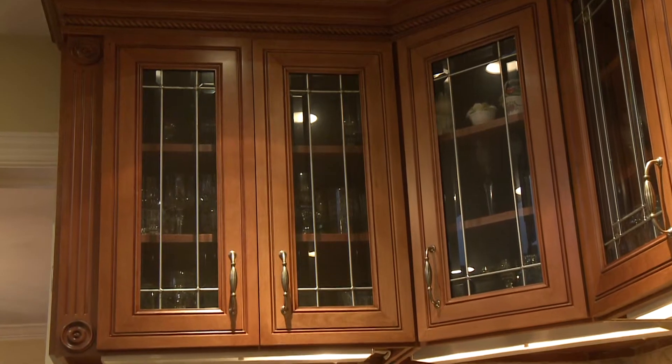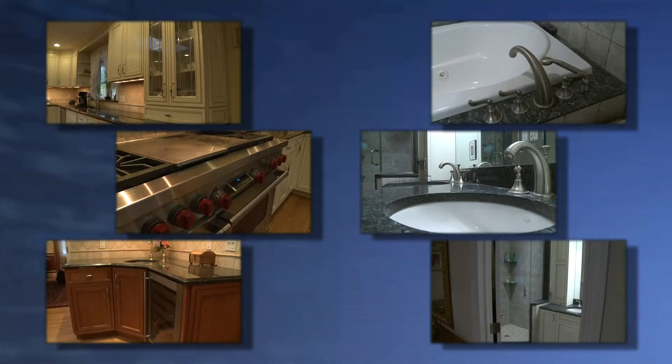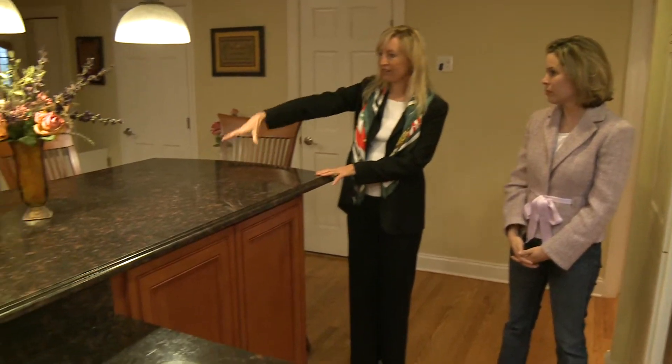Bottom line, improvements do matter. You can sell a house as is, but you won't sell it as quickly, and you won't get as much money for it. And a little effort could go a very long way. It's really important — people don't realize how important it is sometimes. Sarah Cody, Fox 61 News.